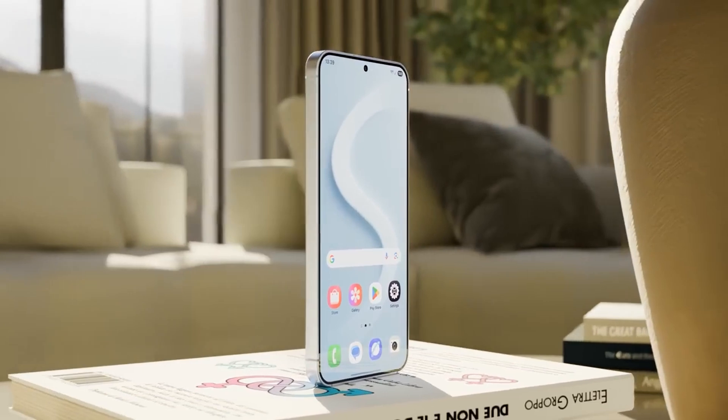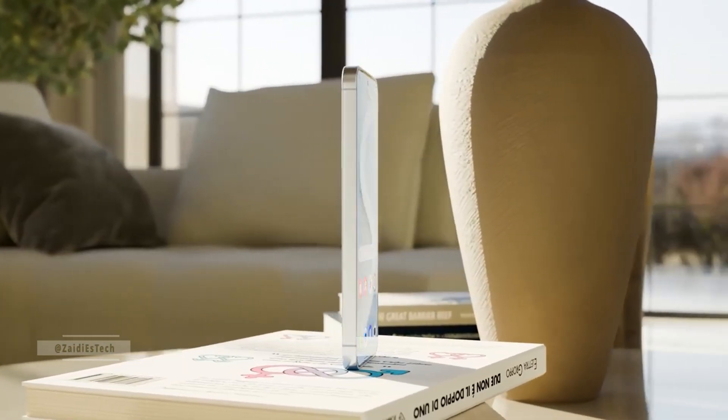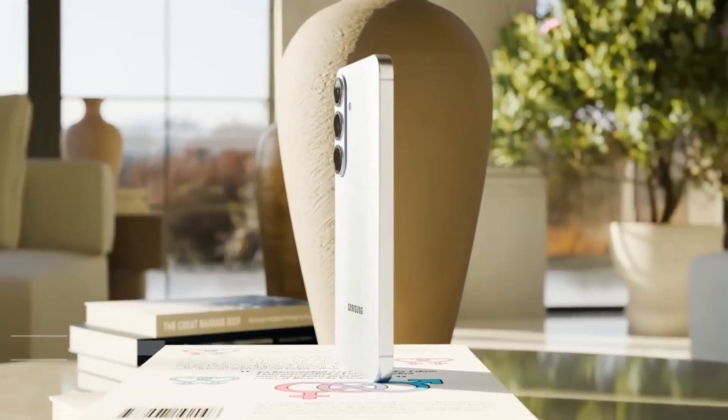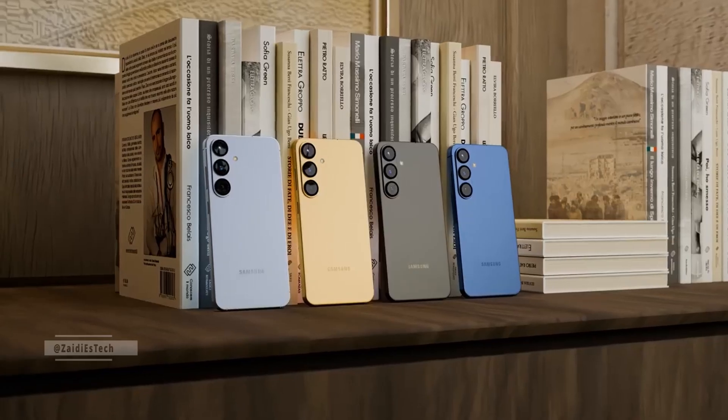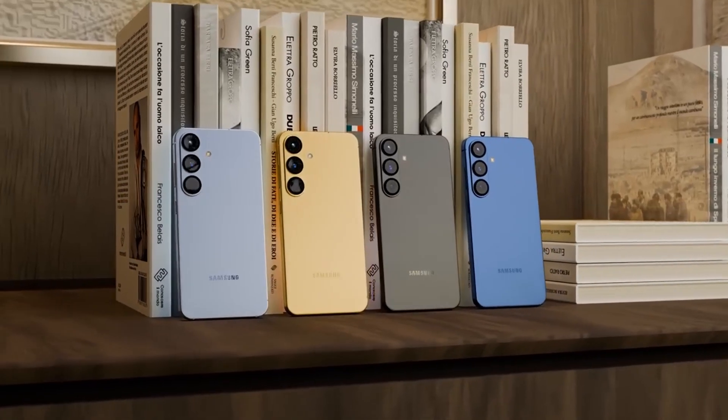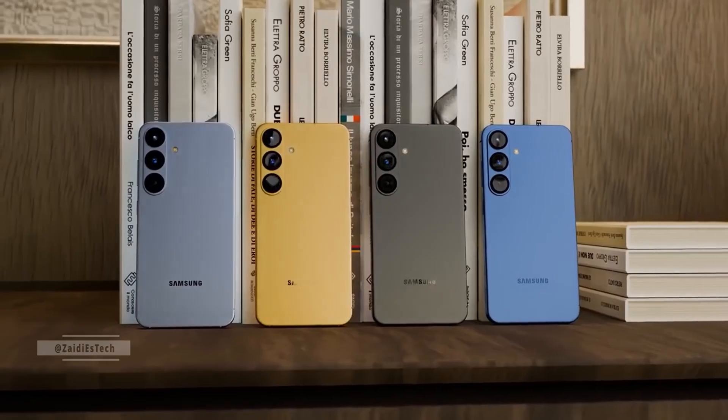Welcome back to Zadie ES Tech. I'm Zadie, and today we're diving deep into the Galaxy S26 Ultra — from its record-breaking Geekbench scores to its next-gen display and crazy new features that might make it the most powerful smartphone ever built.